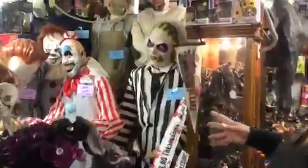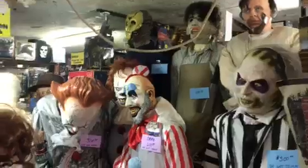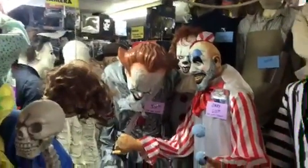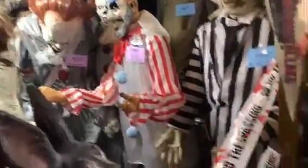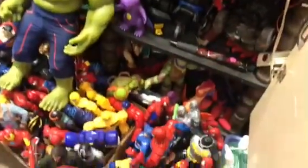Look at the props. Look at that stuff, man. That is so cool. And this is truly your one-stop shopping for all your Halloween needs, for all your collecting needs. Just toys after toys after toys. Living Dead Dolls, Saw, Zombie, Freddy, Star Wars.